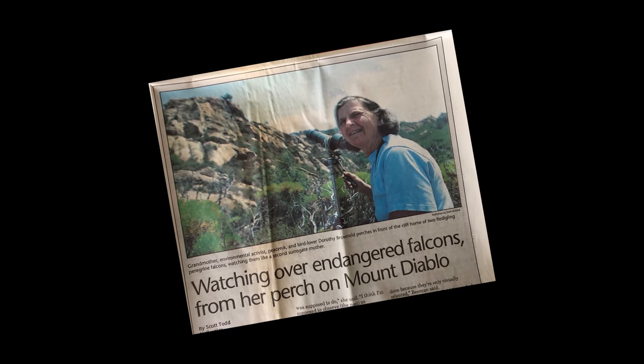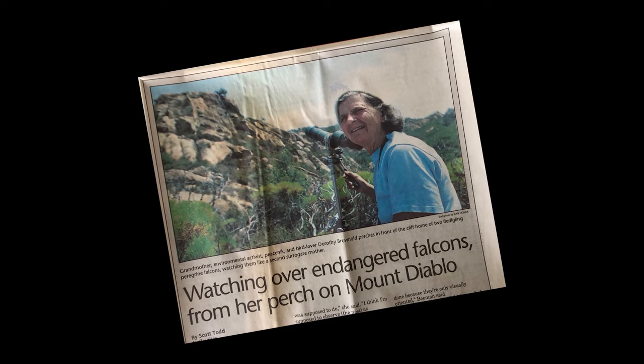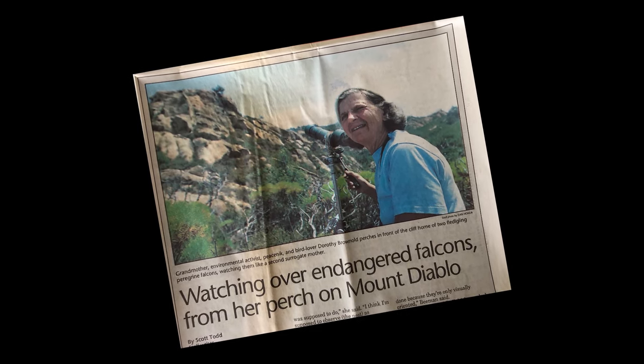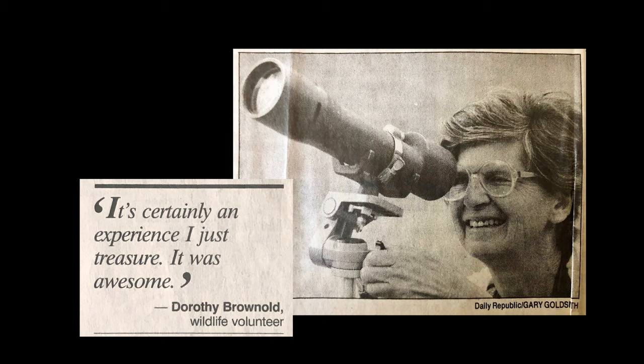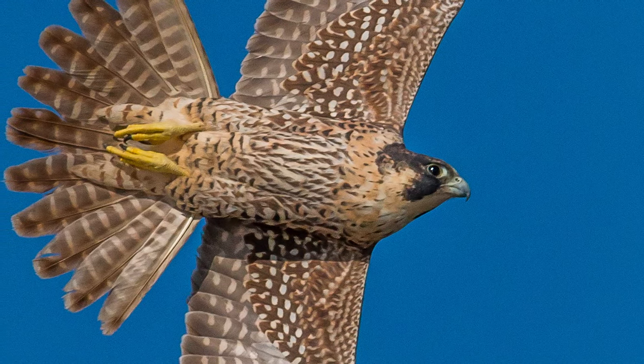Then Dorothy Brownold took over. Described by the Pleasant Hill Martinez Record as a grandmother, peacenik, and bird lover, she moved into a trailer along the stage road and kept tabs on the nest for the next five weeks. In mid-June, the peregrines fledged and flew to parts unknown.